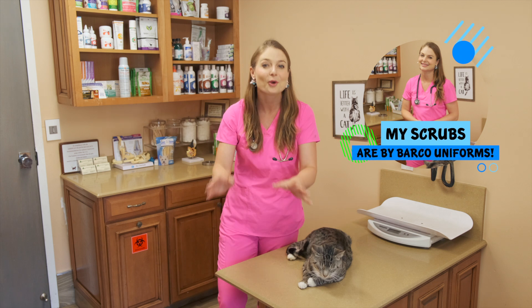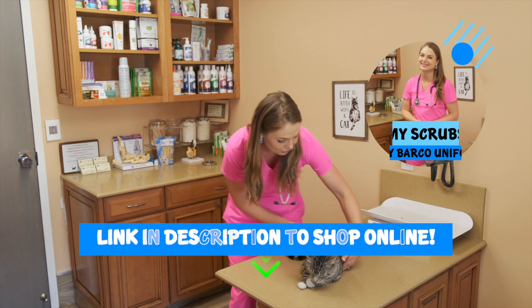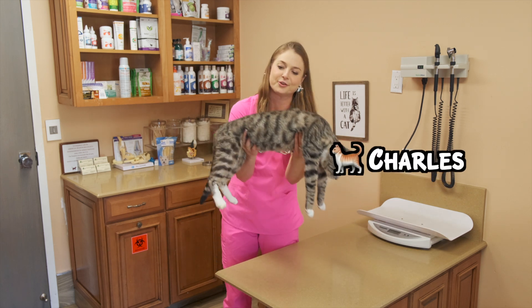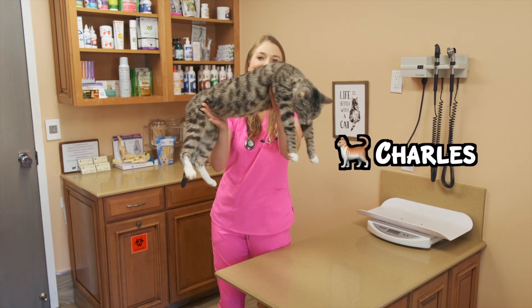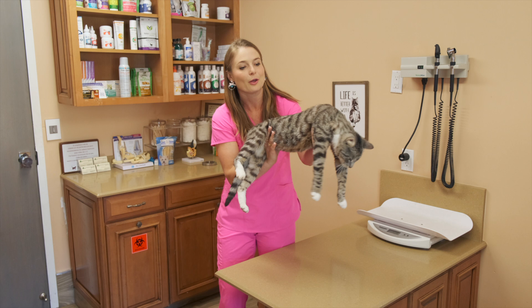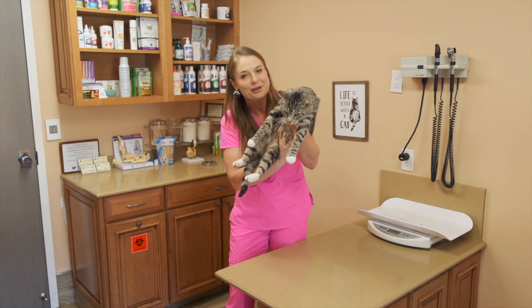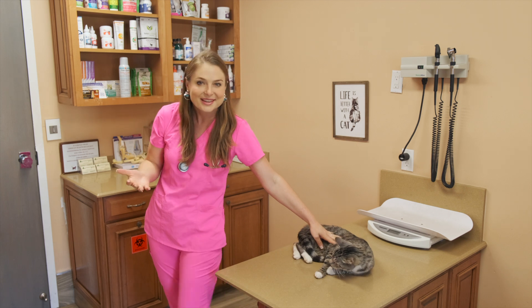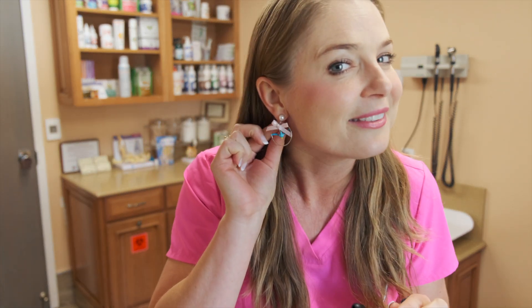But before we get started, I'm going to introduce Charles, this super cute silver tabby cat. He is beautiful and he's going to help us explain herpes virus. And I want to show you guys my bird earrings that I got at Disney World — adorable bird earrings that I'm wearing to make this video because it's about cats, right? All right, let's get into this.